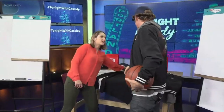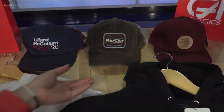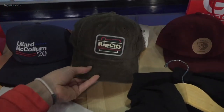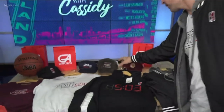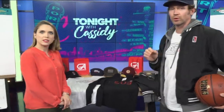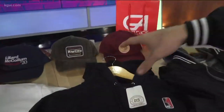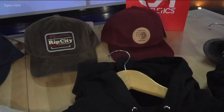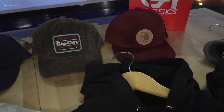I like the corduroy hat. We aired a segment last night at Wildfang giving us some fashion tips — they said corduroy is huge in the fall and winter, lots of textures. It gives you something to feel. The other thing about these two pieces is that they are official collaborations with the Portland Trail Blazers. Shout out to Rip City Clothing — these two pieces you buy inside the Moda Center.